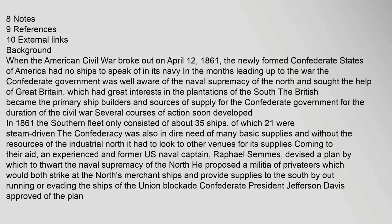When the American Civil War broke out on April 12, 1861, the newly formed Confederate States of America had no ships to speak of in its navy. In the months leading up to the war, the Confederate government was well aware of the naval supremacy of the North and sought the help of Great Britain, which had great interests in the plantations of the South. The British became the primary ship builders and sources of supply for the Confederate government. The Southern Fleet only consisted of about 35 ships, of which 21 were steam-driven.